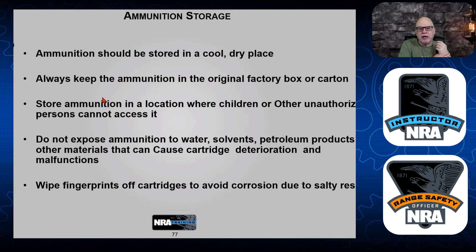Now let's talk about storing your ammunition. Ammunition should be stored in a cool, dry place — indoors, in your safe, things like that. Always keep the ammunition in the original factory box or carton. Whether you have an ammo carrier or not, make sure you put everything back into the box.